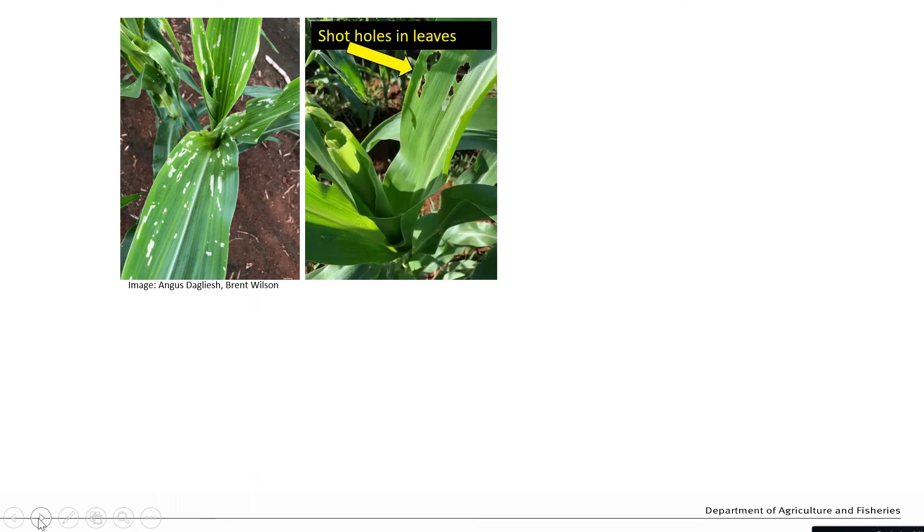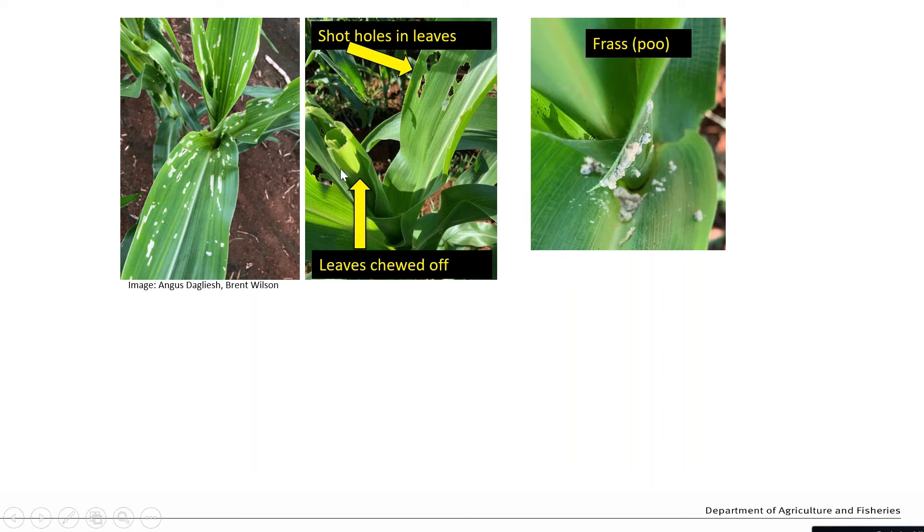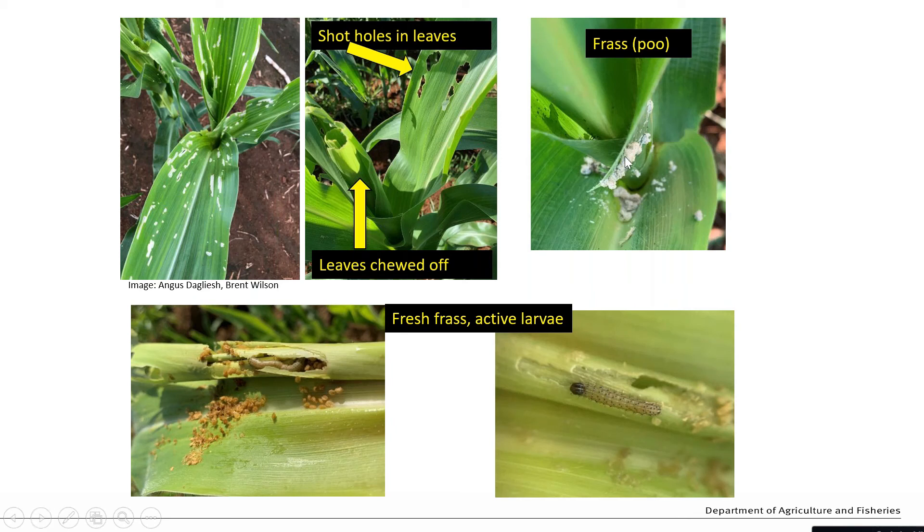The shot holing we tend to see in both corn and sorghum when we have infestations of helicoverpa or armyworm species is familiar. But one thing fall armyworm seems to be doing that we haven't seen before is that while they're in the whorl, they perforate the leaf so intensively that large sections of the leaf fall off when those leaves emerge. They also produce an inordinate amount of frass, which is a really clear indicator they're active in a crop - great big plugs of frass are often evident in the whorl of the plant.